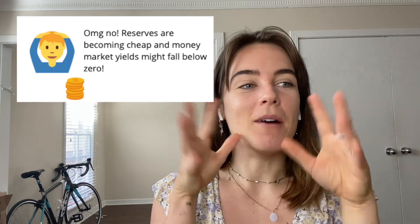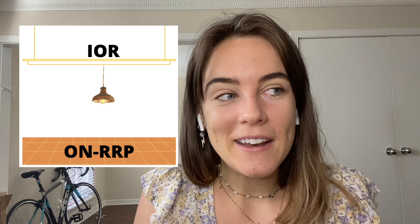So when that happens, it can push money market rates — short-term debt investments — down below zero, which is the exact opposite of what the Fed is trying to do. Reserves are becoming so abundant that money market yields might fall below zero. Enter the RRP. Think of it like a parking garage or a drain. People — mainly money market funds operating in the short-term debt space — can park their money overnight with the Fed at the RRP rate: a tantalizing zero percent. This makes zero percent the floor for money market rates.